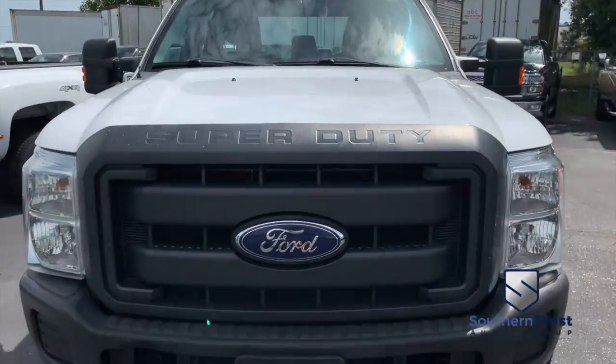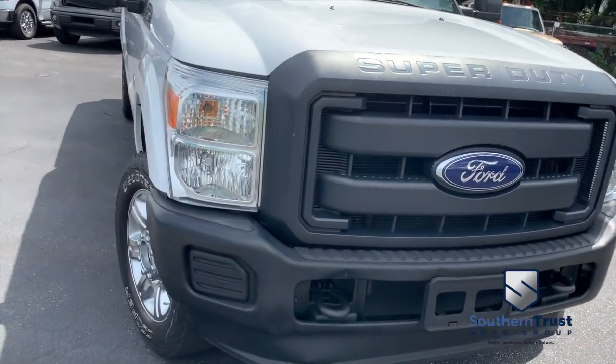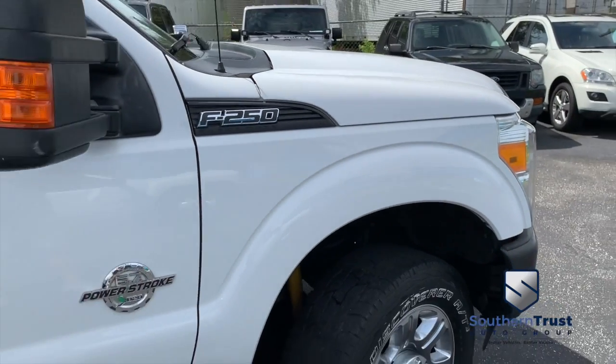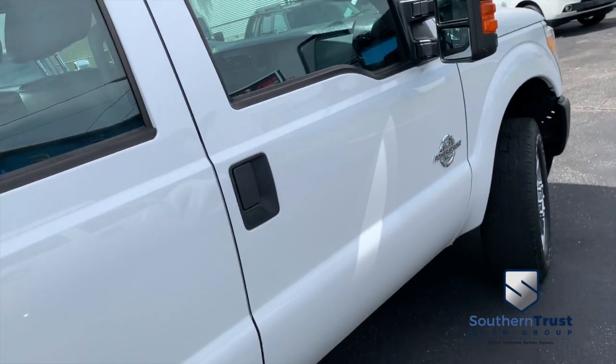You got the roof, you got the hood, looking good, rolling through your neighborhood. Look at that beautiful Ford grille. Tow hooks hooking you up with a little style and profile. Southern Trust making everybody smile with that HD clean, factory line, looking oh-so-fine quality.